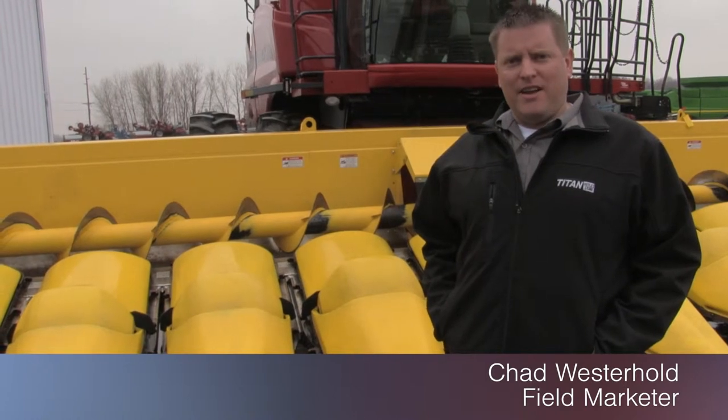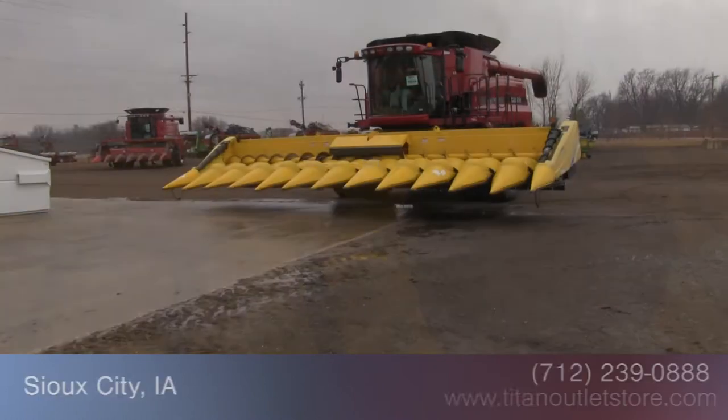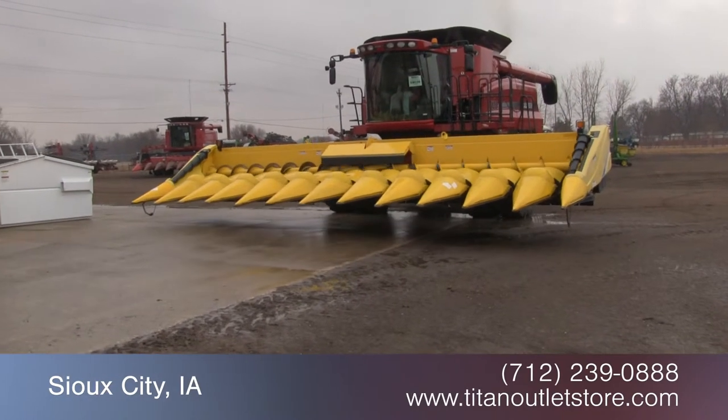Hey, this is Chad again from the Titan Outlet Store in Sioux City, Iowa. Today we got a 2010 New Holland 99C corn head. It's a 12 row 30 with chopping, field tracker, hydraulic deck plates. If you need more information about this head or anything else, just give us a call at the Titan Outlet Store. Available now at the Titan Outlet Store.